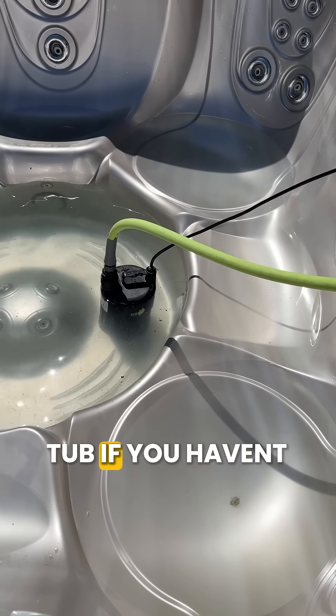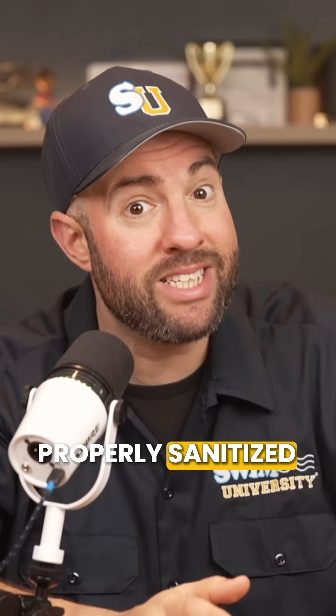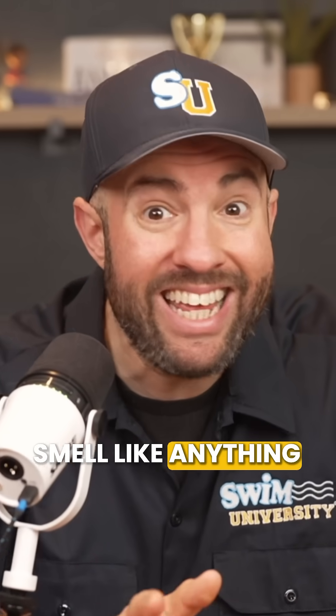You should probably drain and refill your hot tub if you haven't done that in the last three to four months. And remember, a properly sanitized hot tub shouldn't smell like anything at all.